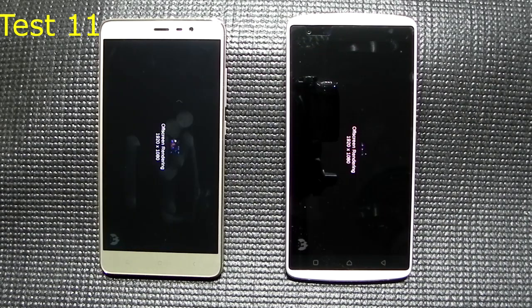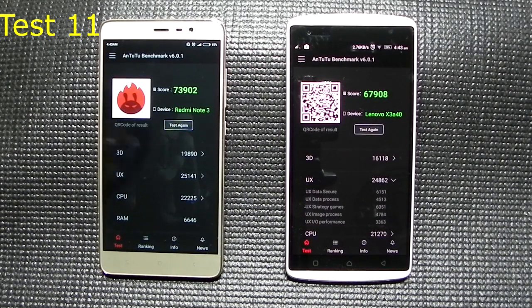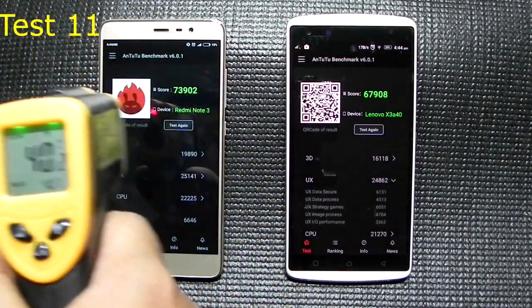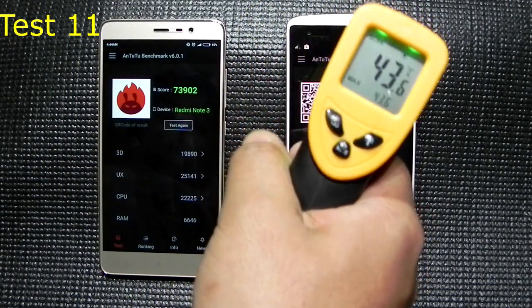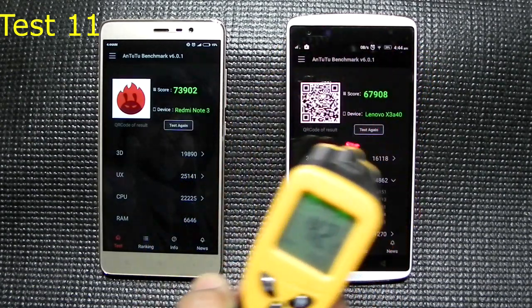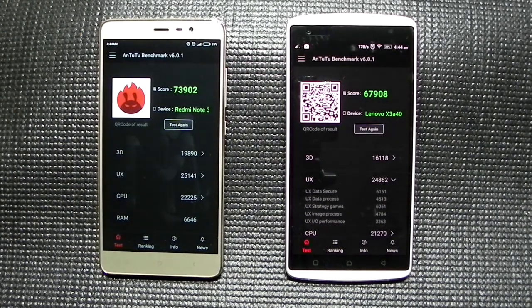After the cooldown, the first restart test scores over 73,000 for the 650. The Vibe X3 is performing very decently with constant scores of 67,000 to 68,000, which is pretty impressive. In total, I ran about 11 AnTuTu benchmarks on the Vibe X3.